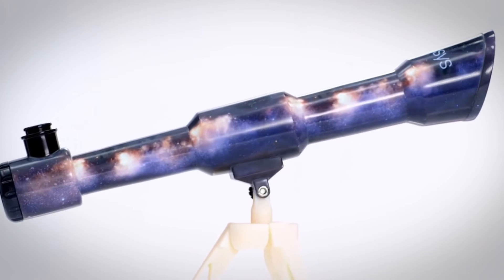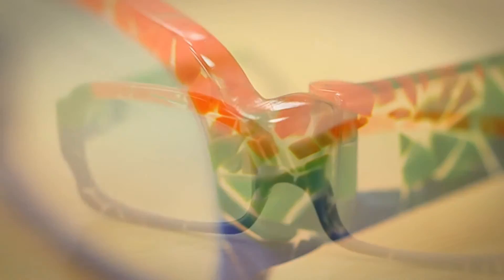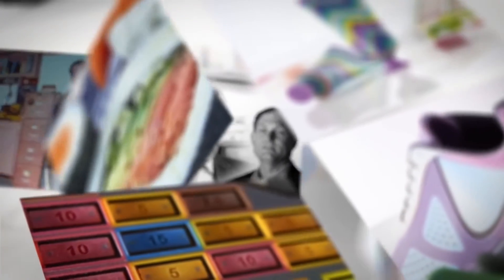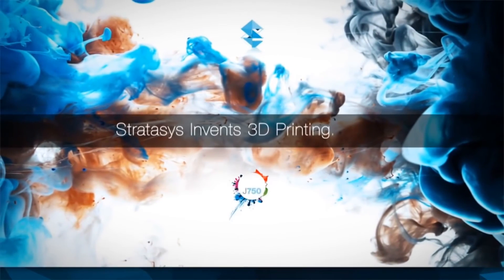Also, by being able to combine multiple materials into its prints, this 3D printer — using a PolyJet technology analogous to inkjet printing — can make whatever it prints have varying strengths and textures. And 360,000 colors that can even create complex patterns such as woodgrain, plaid, and even animal prints.